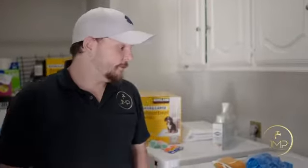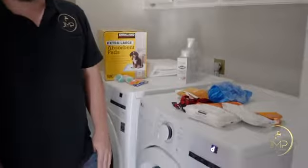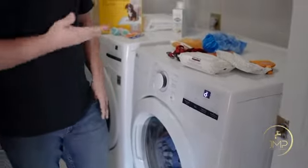When we arrived, the customer was having issues when they were running their washing machine. It was actually surfacing underneath their toilet, so now we're going to go to the toilet to pull that and see what's going on underneath there.